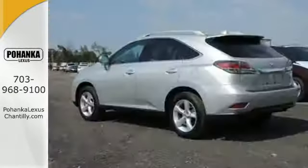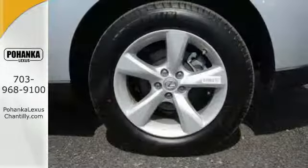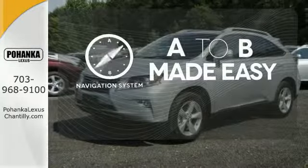Smart features include smart access with push-button start, Bluetooth, and HomeLink. It also has premium surround sound, a power liftgate, and leather upholstery. Never feel lost again with the navigation system.